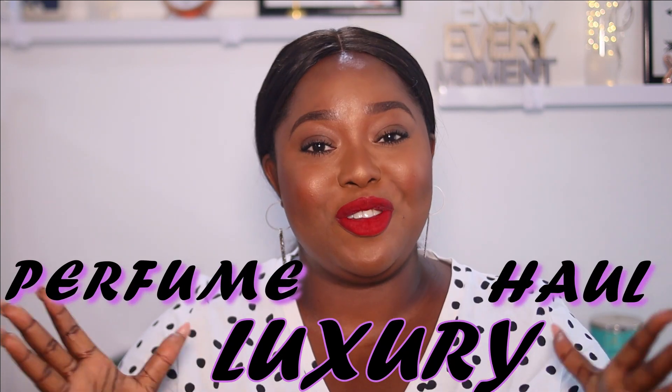Now into the video proper — it is a perfume haul. We are not doing Sosorobia today; this is a luxury perfume haul. Even though I have Sosorobia perfumes, I just wanted to show you guys my collection of luxury perfumes and tell you all what I feel about them and how I like to choose my perfumes. I love to smell sweet — I love anything fruity, I love fruity fragrances, that sensual allure.